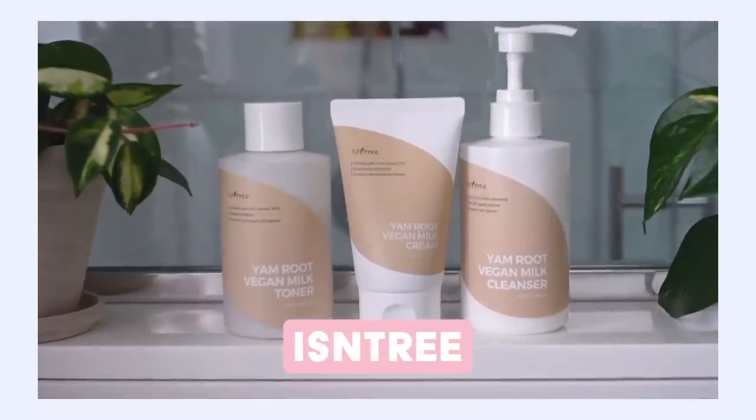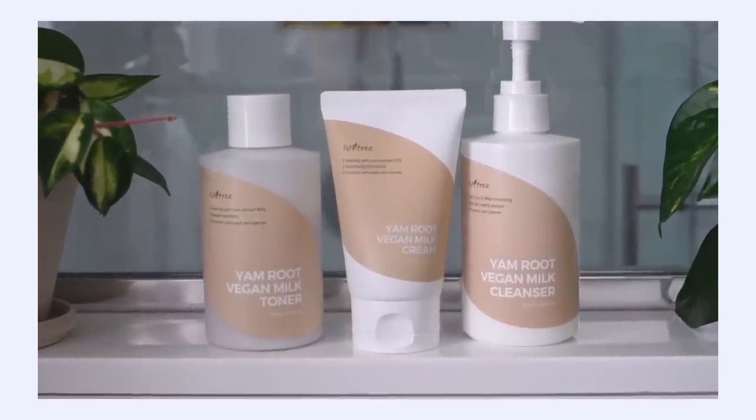Today's video is sponsored by Isntree. I'm going to be talking about their Yam Root Vegan Milk line, which does contain the beautiful ingredient phytomucin. So if you're ready to learn some plant-based alternatives to snail, give the video a big thumbs up and let's get started.